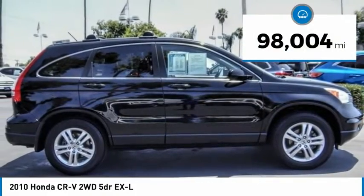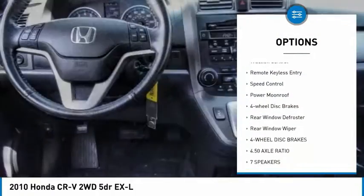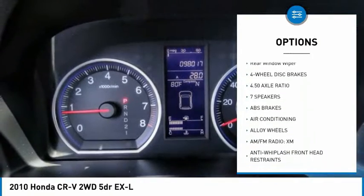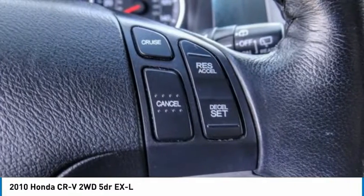This vehicle has less than 100,000 miles. Here are some of this vehicle's great options: electronic stability control, alloy wheels, brake assist, traction control, remote keyless entry, speed control, power moonroof, four-wheel disc brakes, rear window defroster, and rear window wiper.